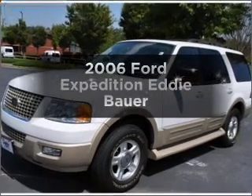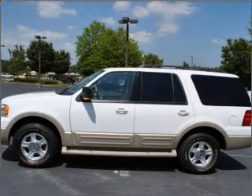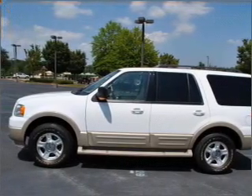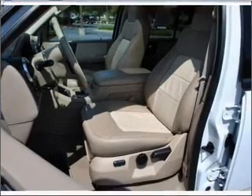Check out this 2006 Ford Expedition. Find everything you want in a ride under one roof with this vehicle, with a powerful 8-cylinder engine that responds smoothly to its automatic transmission.